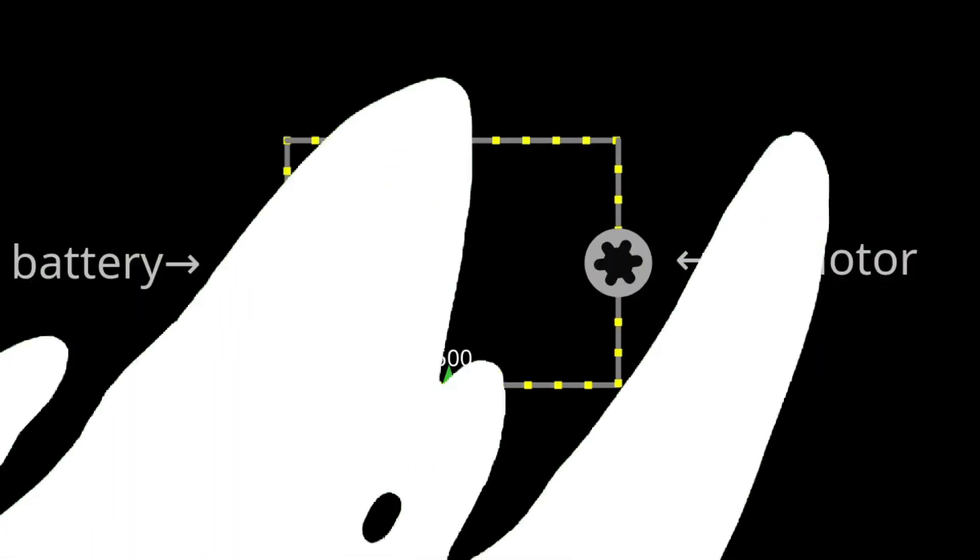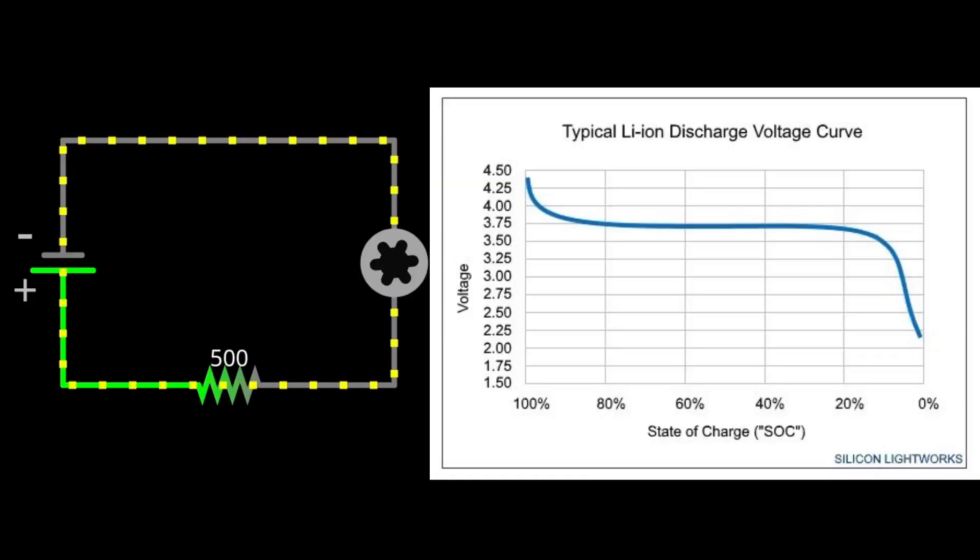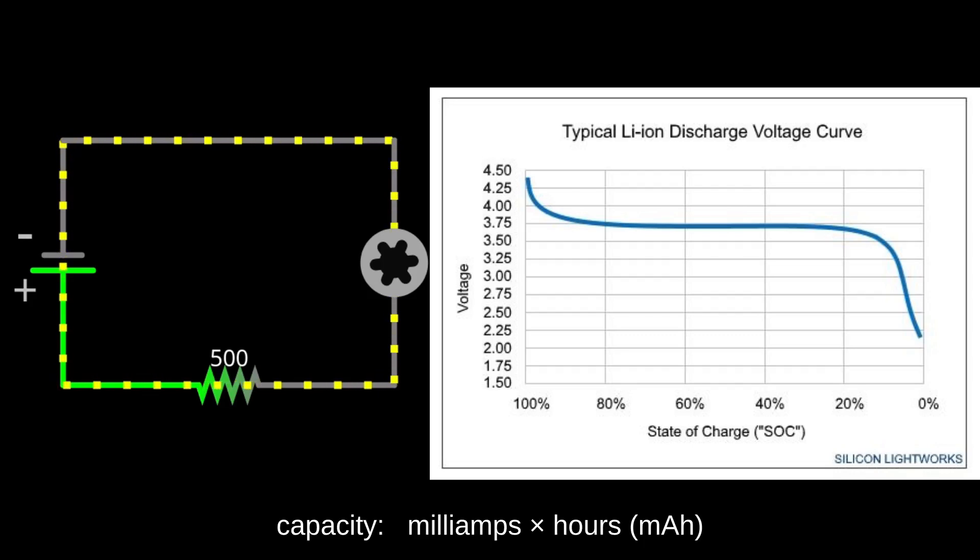Upon connecting a load to a battery, the chemical energy is converted to electrical energy that can be used to power other components. The time a battery can supply voltage depends on its storage capacity and the connected load. We measure that capacity using the mAh unit.